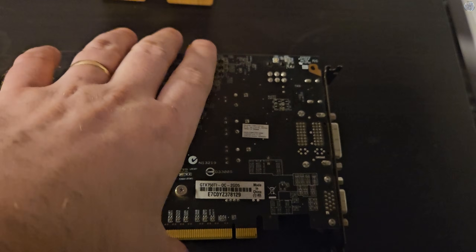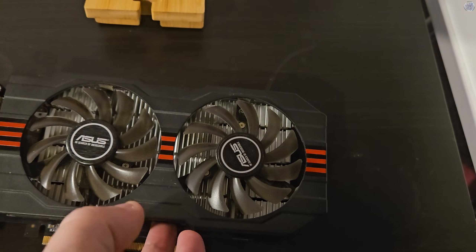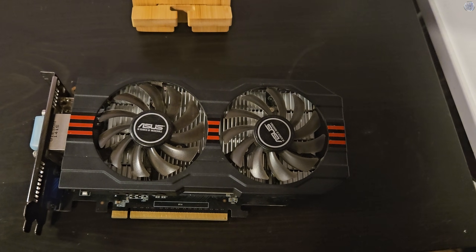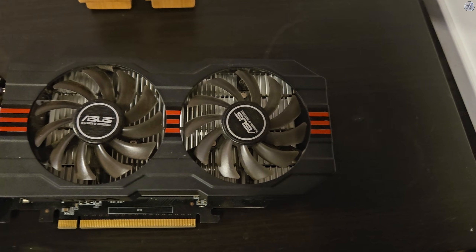This specific GTX 750 Ti is a card I've had for around 10 years, when I first used it in a build for a relative who hasn't since naturally upgraded. As a result, this cost me absolutely nothing today, but you can currently find these on the market for around the £20 mark — so what does that get you then?